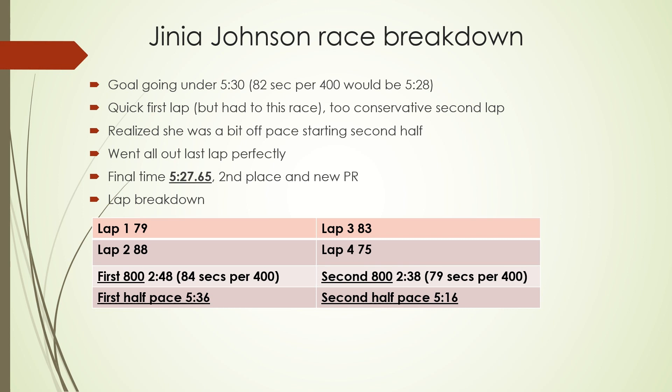Her lap breakdown: first lap was 79 seconds, second lap was 88, so her first 800 was in 2:48. An 84-second average split would be on pace for 5:36 — not what we wanted. A faster second half played out: an 83-second third lap and a 75.5 final lap — just an absolutely fantastic final kick. Her second 800 was in 2:38, which is 79 seconds per 400, or 5:16 pace for that half. So it all came together at a really nice PR pace of 5:27.65 for Gigi. She went under 5:30, which was our goal for the day. A PR of about 11-12 seconds from her time the year before, and most importantly, we got the scholarship escalator implications taken care of too.